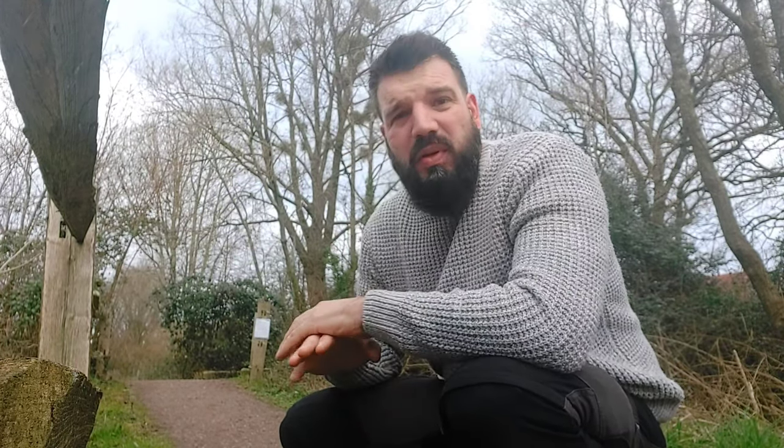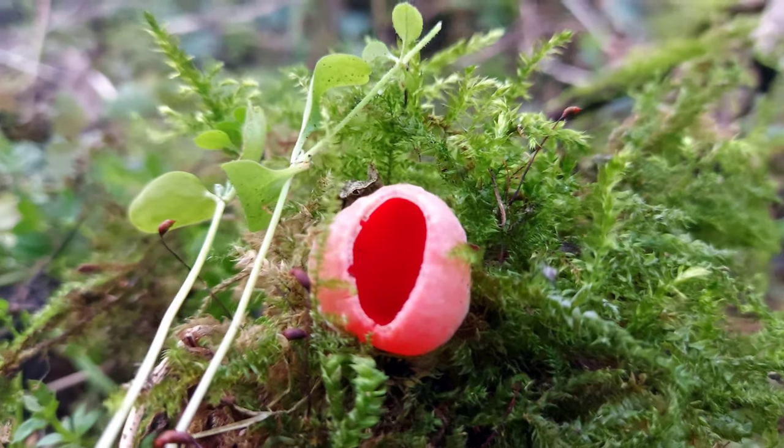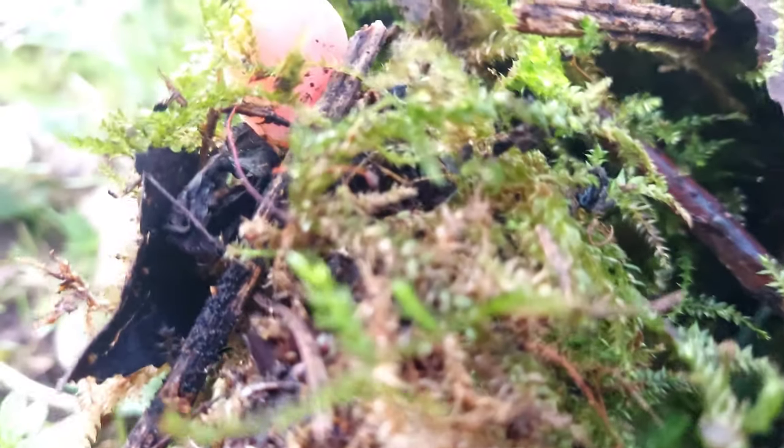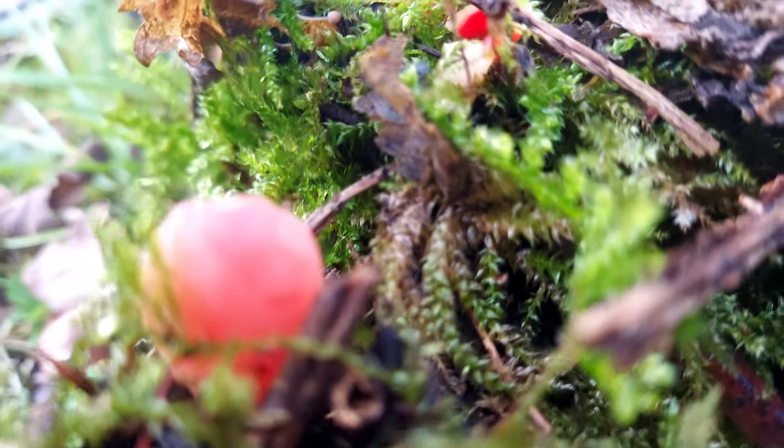They're a totally edible mushroom, they're super common, they grow on all sorts of deadwood and they're just really pretty. You'll see here they've got this scarlet cup and then the outside is kind of like a peachy terracotta colour. It's just a really, really nice mushroom.